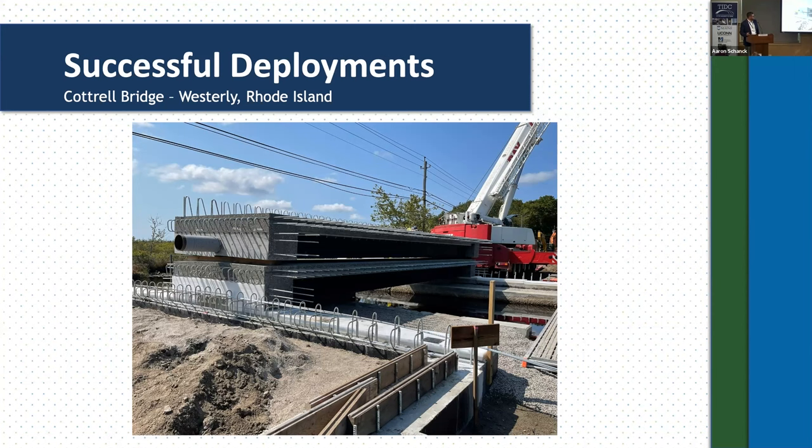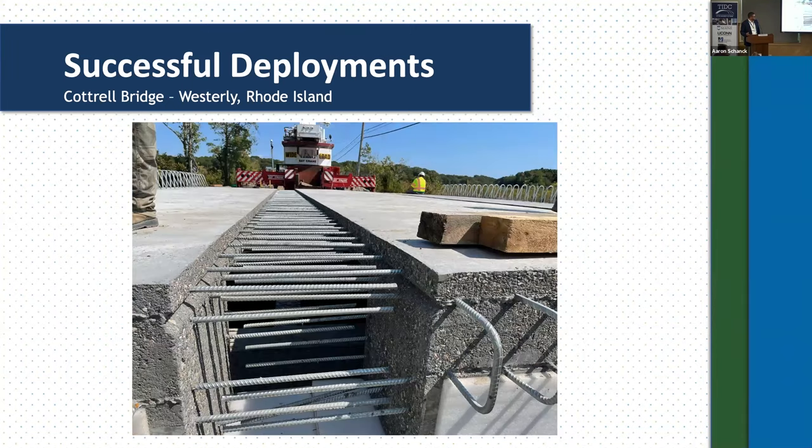The cross slope was formed into the PBUs, and they did a cast-in-place parapet on both edges. The closure pour is under-formed and back-formed and cast in place.